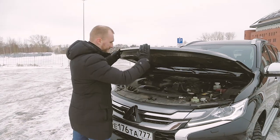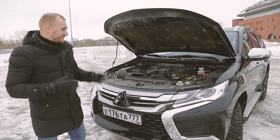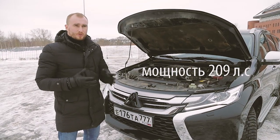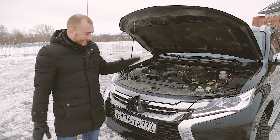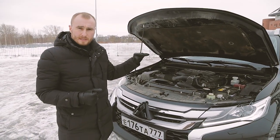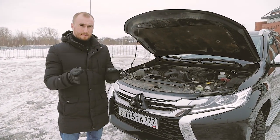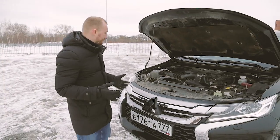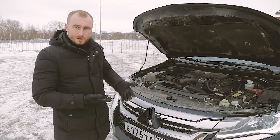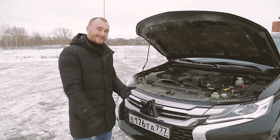Под капотом у нас находится бензиновый двигатель. Его дефорсировали, но мощности этому автомобилю хватает примерно на четыре с плюсом. Если вернуть исходные настройки в лошадиных силах — он будет идеален, прям на пять с плюсом. Здесь всё настолько просто и понятно — надёжен, как японский трак. Настолько он надёжен.